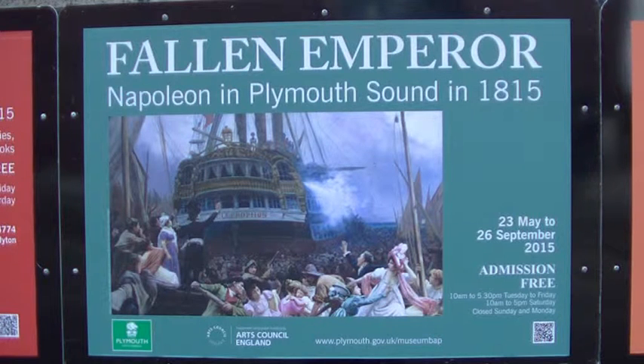This year, 2015, is the bicentenary of the Battle of Waterloo, and various museums and galleries up and down the country are commemorating this battle in one way or another. Here in Plymouth we have a particular connection with the battle because Napoleon was brought to Plymouth Sound and remained in the Sound for about a week prior to his exile to the island of Saint Helena.